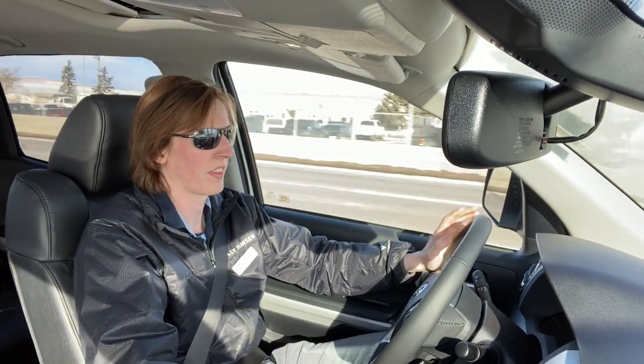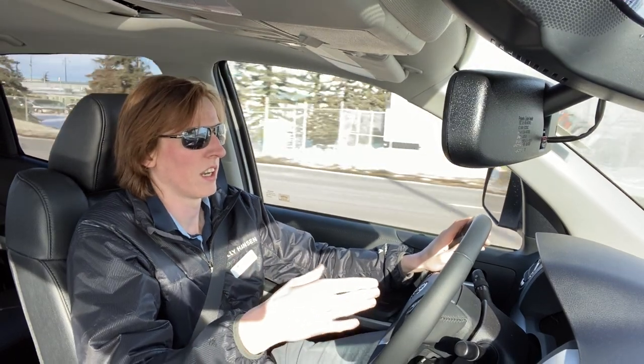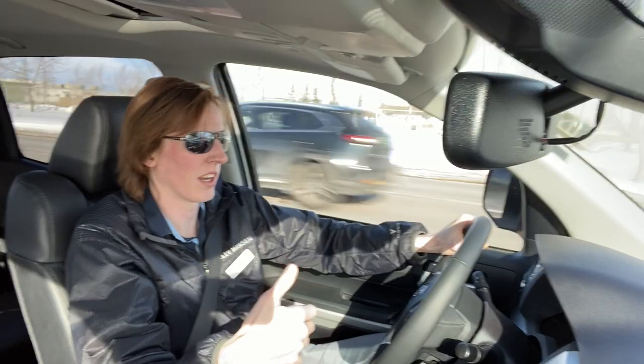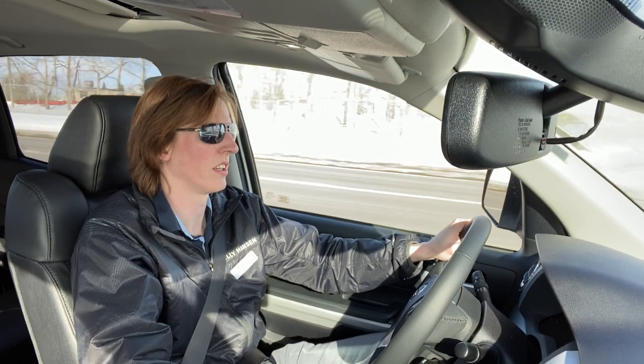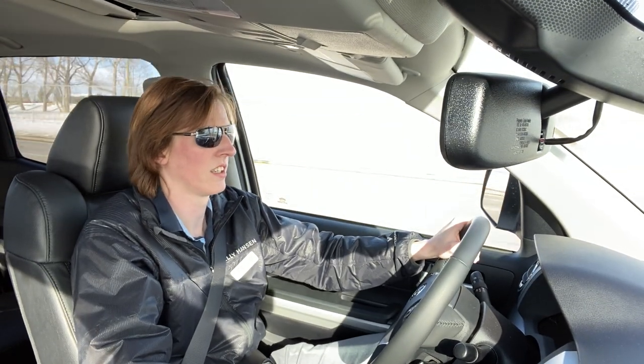Another great thing — this guy has leaf springs in the back, and the shocks are mounted on the outside of the frame. Having them on the outside actually gives the truck less body roll, makes it more comfortable, and gives you better handling at the same time.